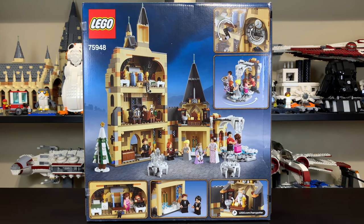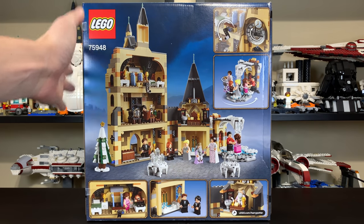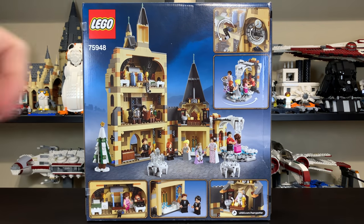If you enjoyed this review, please give it a like, and if you're interested in any of the other LEGO Harry Potter 2019 sets, you'll find reviews of all of them on my YouTube channel. I'll link a playlist for the LEGO Harry Potter 2019 set reviews in the description below, or you can find it on the end screen as an end card.